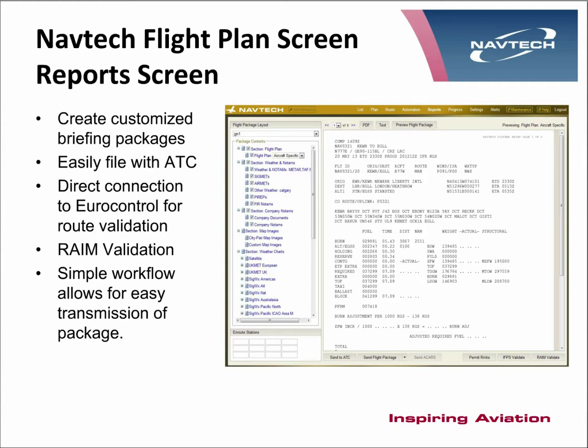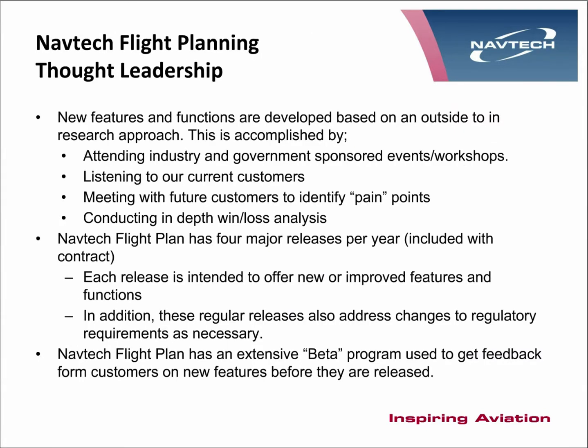We also can do a RAIM validation where required. We attend certain government and industry sponsored events to keep up to date with developments that will affect flight planning for the future. We have meetings with customers to discuss developments and improvements to the system, and we plan to release four new variations of the system during the year. There is a beta program where customers can test new releases before they go live.